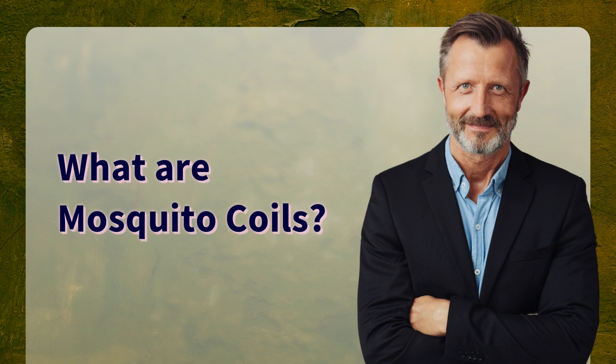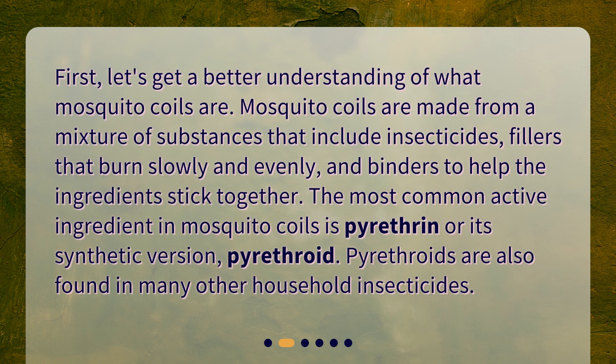What are mosquito coils? First, let's get a better understanding of what mosquito coils are. Mosquito coils are made from a mixture of substances that include insecticides, fillers that burn slowly and evenly, and binders to help the ingredients stick together.